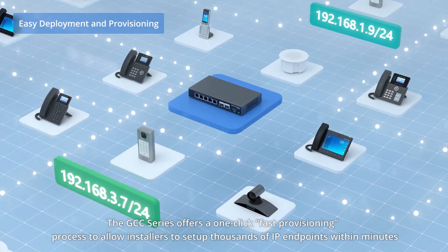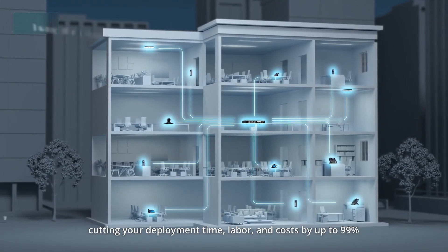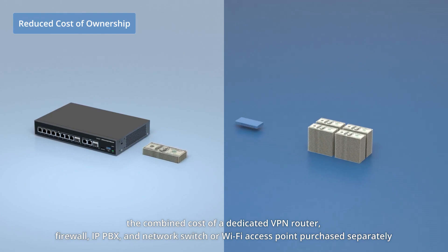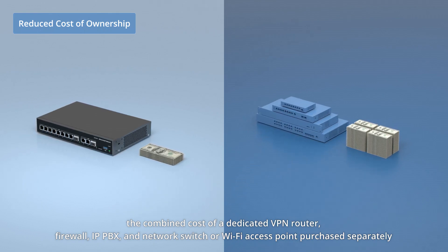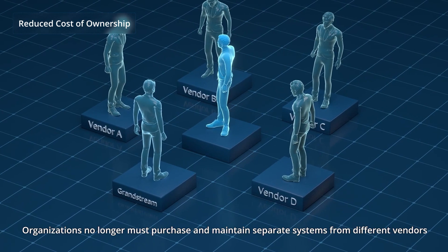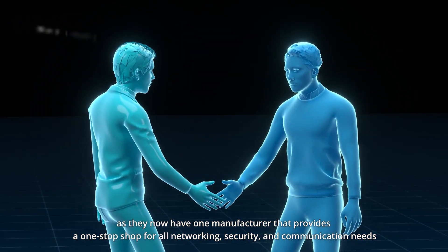This cuts deployment time, labor, and costs by up to 99 percent. The cost of an all-in-one GCC Series device is substantially less than the combined cost of a dedicated VPN router, firewall, IP PBX, and network switch or Wi-Fi access point purchased separately. Organizations no longer must purchase and maintain separate systems from different vendors, as they now have one manufacturer that provides a one-stop shop for all networking, security, and communication needs.